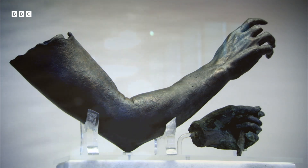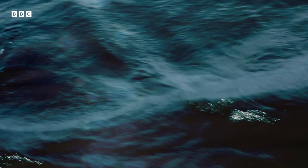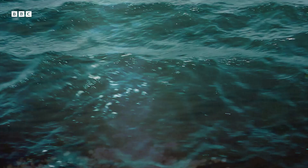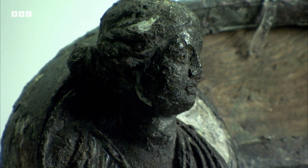There was something down there — a wrecked ship from 2,000 years ago. And amongst its cargo, there was something astonishing.